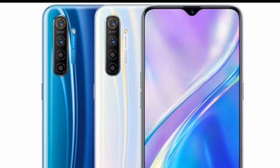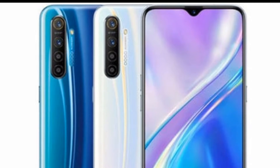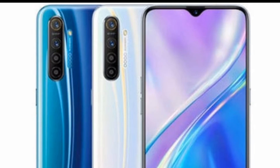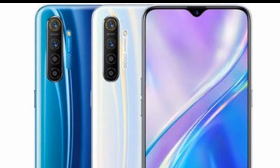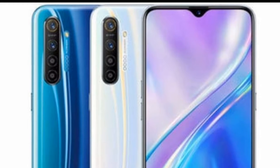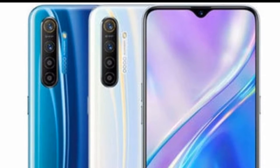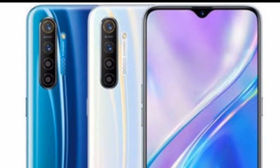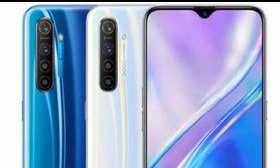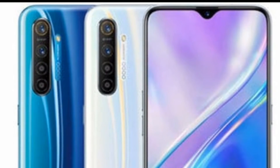The main attraction here is the Qualcomm Snapdragon 730G SoC, which is targeted at gamers. This SoC is said to offer better graphic performance than the Snapdragon 730, as well as better overall performance compared to Snapdragon 710 and 712. The Realme X2 is also the first phone in the segment to be built around this chip, thanks to the aggressive pricing from Realme.